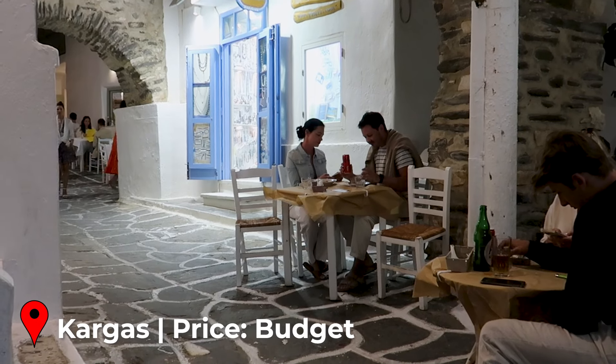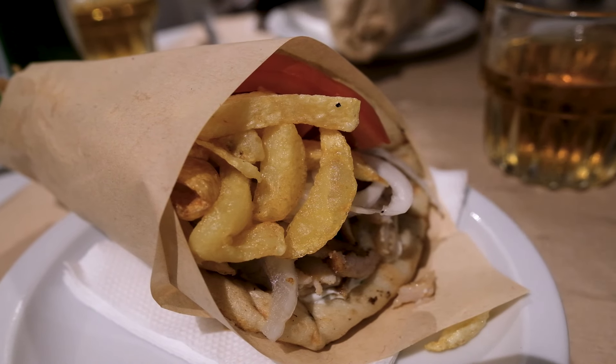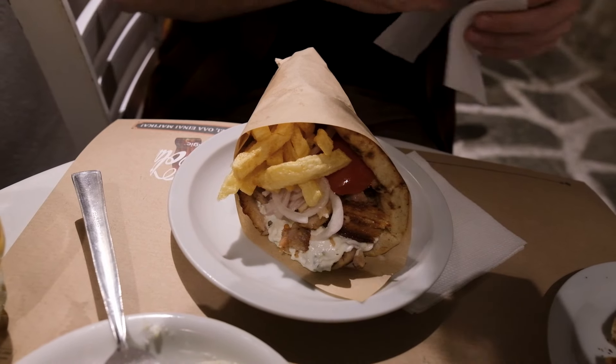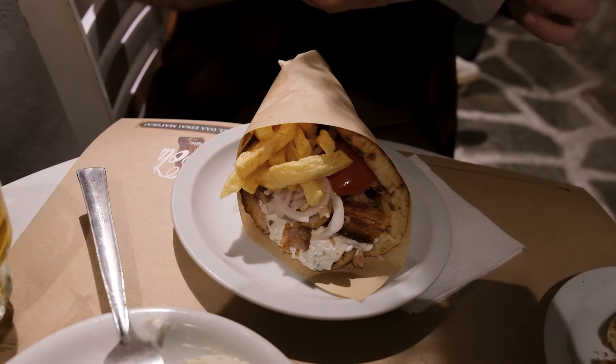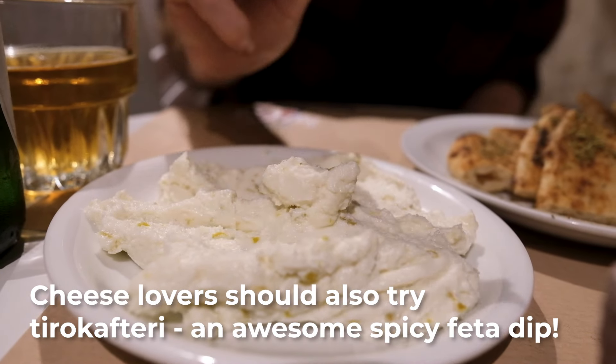That night we went out for pork gyros. For anyone unfamiliar, this is roasted meat cooked on a spit and then served in a pita with tomato, onion, lettuce, tzatziki and fries. This popular Greek street food is a great option if you're after something quick and cheap that's also filling and mouthwateringly delicious.